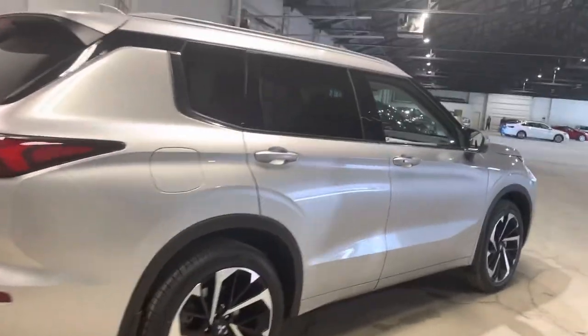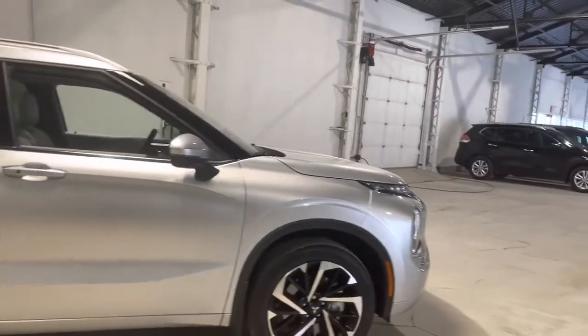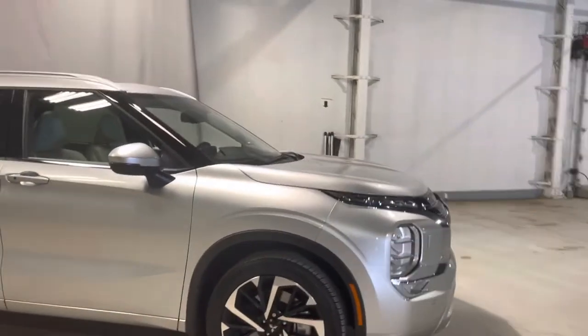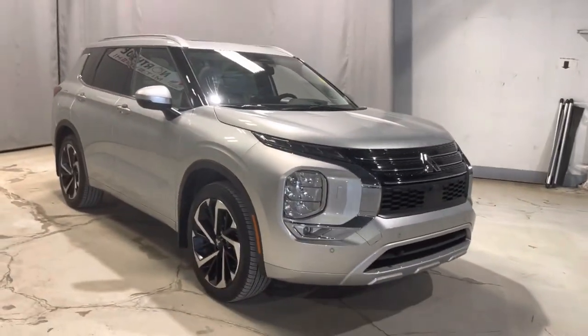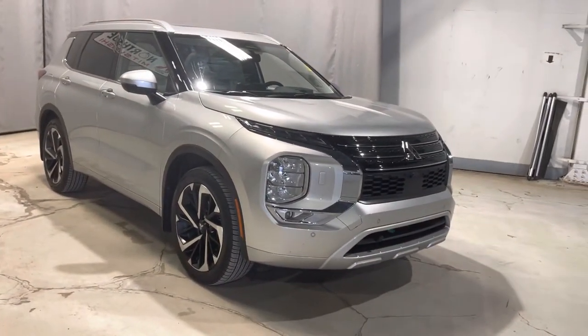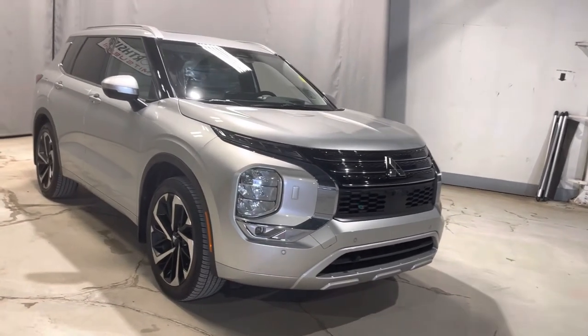Taking one last look at this beautiful Outlander GT — we are so excited to have this vehicle on our lot. It is all backed up by a 10-year powertrain warranty for up to 160,000 kilometers, which is the best in the industry. Thank you so much for watching, let me know what you think.